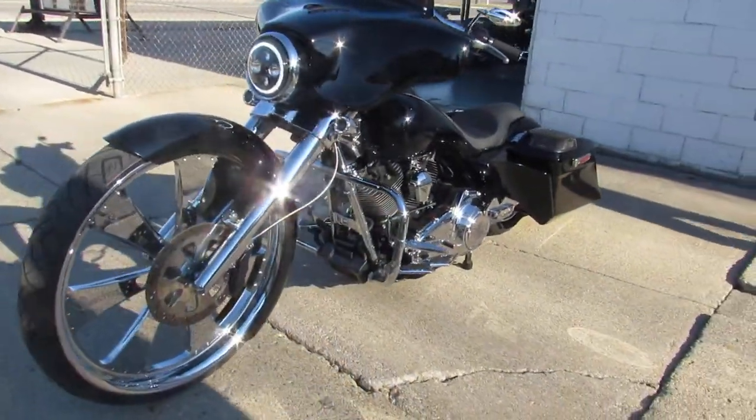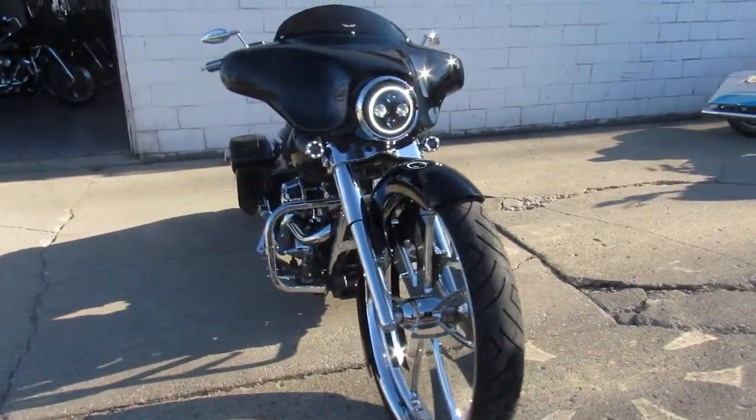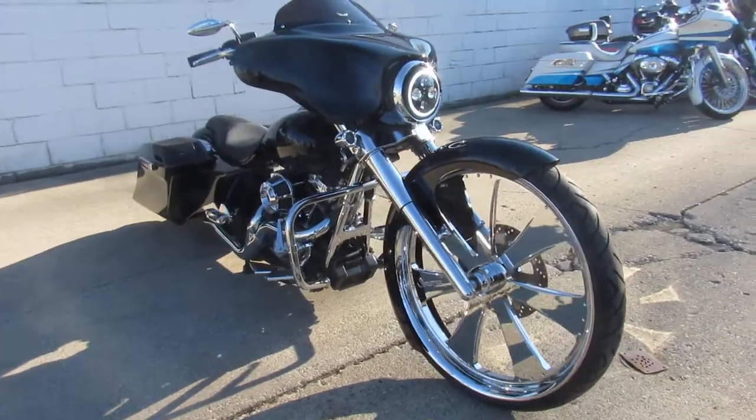This bike is insane — two subwoofers, amplifiers, Sony touchscreen, four speakers. All this in only 2,894 miles.